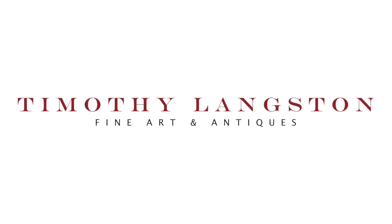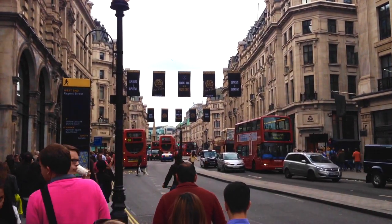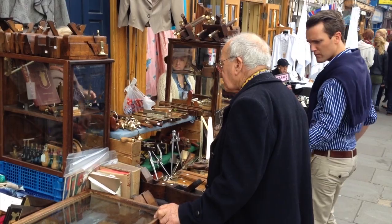London offers many antique buying opportunities. Whether you are trying to find a gift, a piece of furniture, a work of art for your home, or whether you are looking to enhance your collection, this city caters for all buyers and every price level. This is a brief personal guide to antique shopping in London.